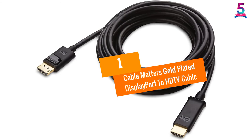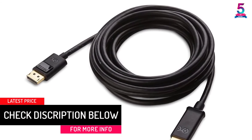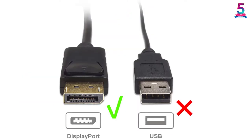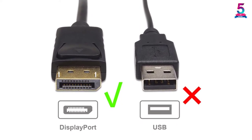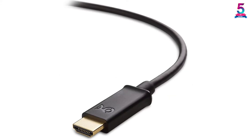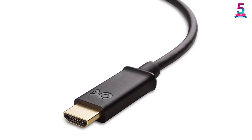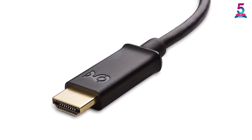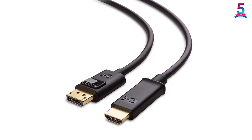At number 1: the Cable Matters Gold Plated DisplayPort to HDMI Cable. Designed with state-of-the-art technology to ensure excellent transmission, it is compatible with many devices such as desktop and laptop computers, projectors, TVs, game consoles, and Blu-ray players. Various applications optimize its performance, and its manufacture follows strict quality controls. This cable supports HD resolutions up to 4096x2160 at 24Hz, with smooth transmission, and also supports 3D and Full HD, as well as high-speed Ethernet functions.